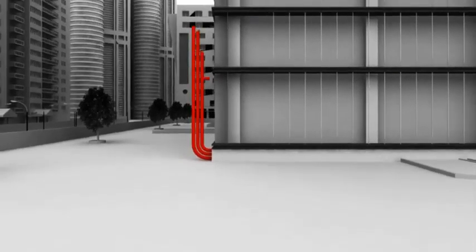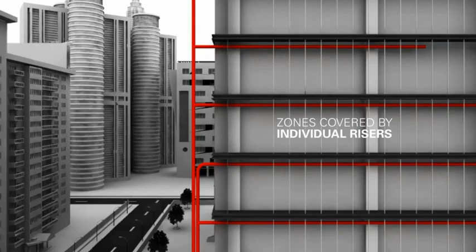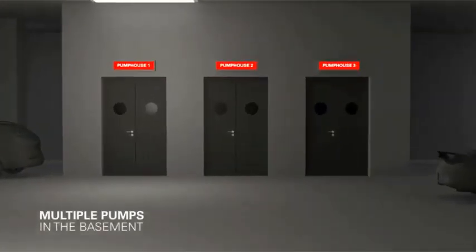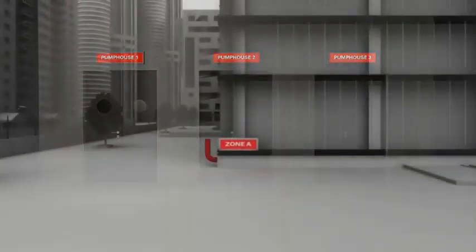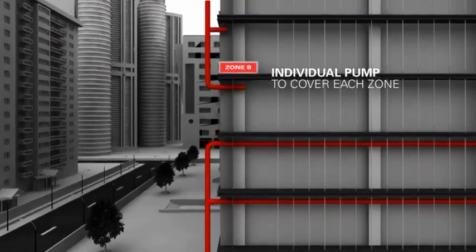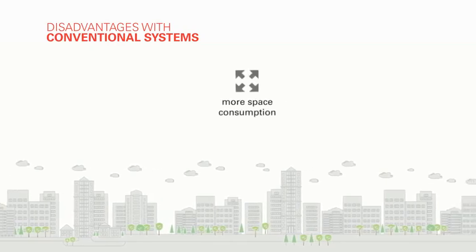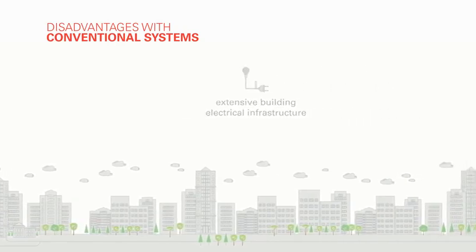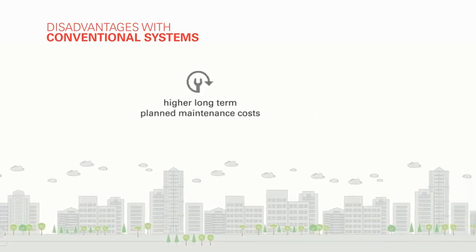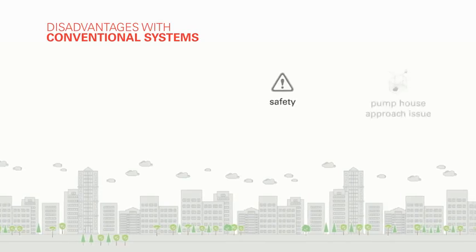To avoid over-pressurization issues, the building's sprinkler protection is divided into zones covered by individual risers, each fed by a dedicated pump house. The present conventional firefighting system has either pumps in the basement for each zone, or multiple pumps installed at various levels of the building. However, there are certain disadvantages in this approach: more space consumption, higher cost of equipment, complex piping, extensive building electrical infrastructure, higher long-term planned maintenance costs, additional water storage tanks at intermediate levels, vibration and noise, and safety pump house approach issues.